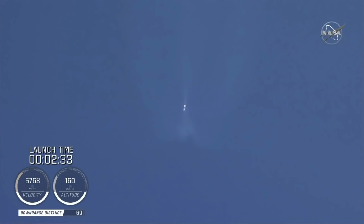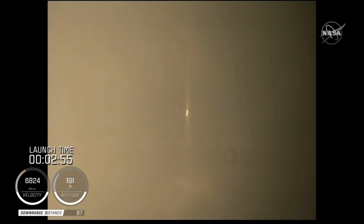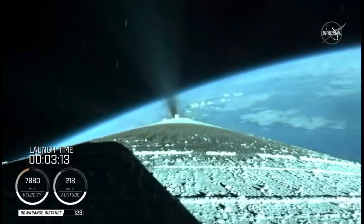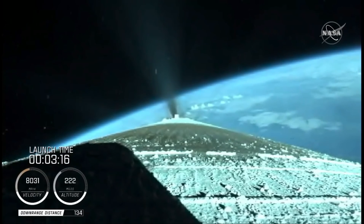At this time, the vehicle is 50 miles in altitude, 85 miles downrange, traveling at 6,000 miles per hour. The Centaur reaction control system is now pressurizing to flight levels. Just past three minutes into flight, the RD-180 is now throttling to maintain a constant two and a half G acceleration limit for payload fairing jettison. Engine response and vehicle acceleration look good.